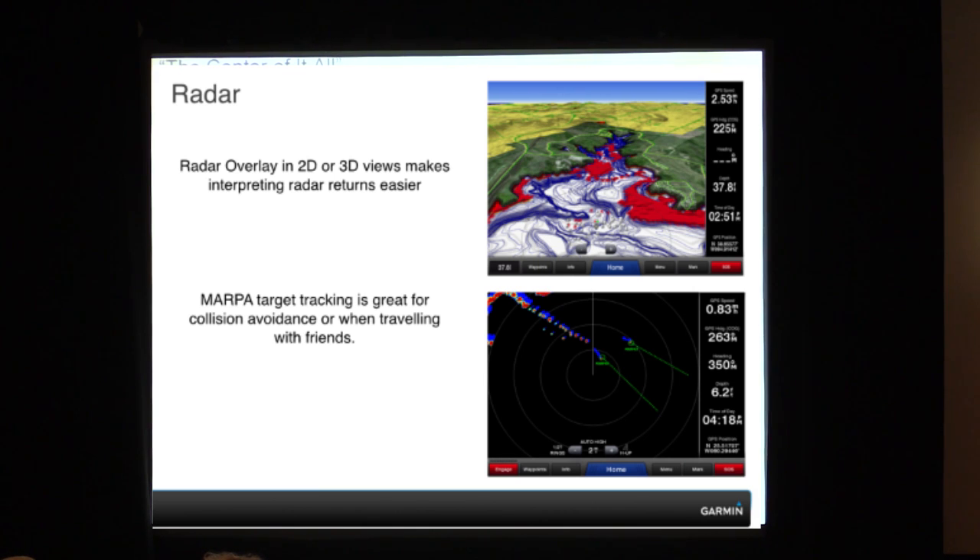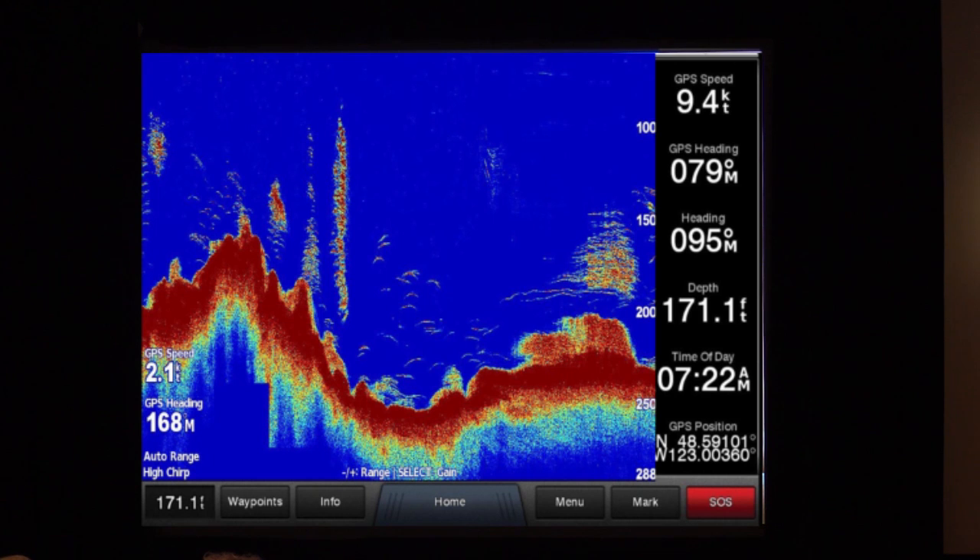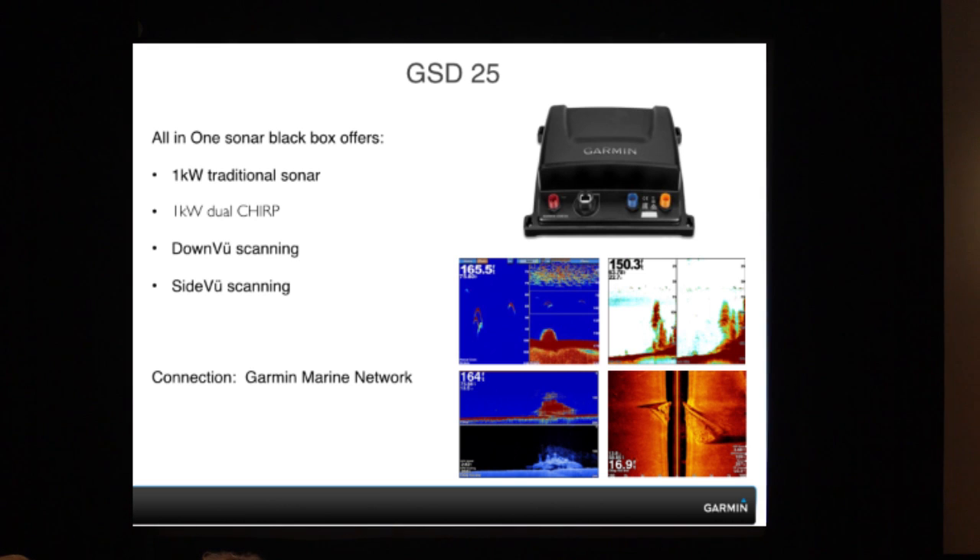Sonar. The one screenshot you actually saw at 17,000 feet — that's from our GSD-26, our black box sonar device. This is a Chirp screenshot here giving you great target separation. The GSD-25 is a new sonar black box that we just came out with. This will show you some of our down-view and side-view scanning sonar images. Now you can get more or less a photo-like image of what's beneath the vessel. On larger vessels, if you're looking for a good anchor point, you can actually see what the bottom looks like.